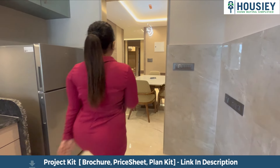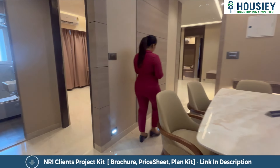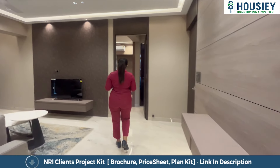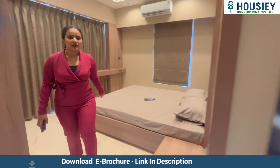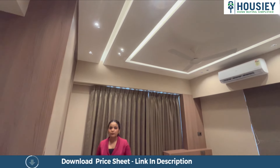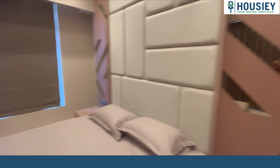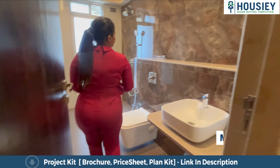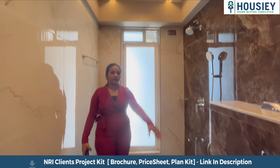Let's go to the master bedroom now. We also have an attached washroom here. You can also see the size of the washroom — it is a 40 square foot washroom with a shower and WC area.